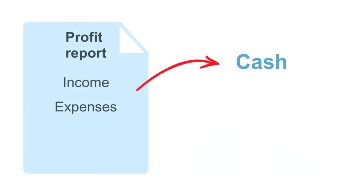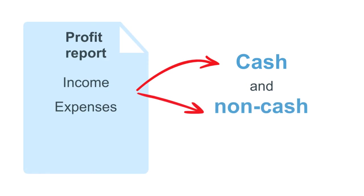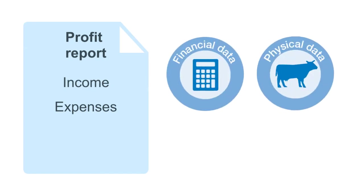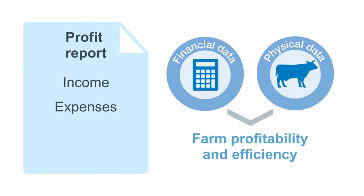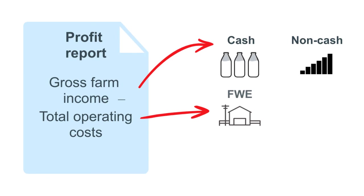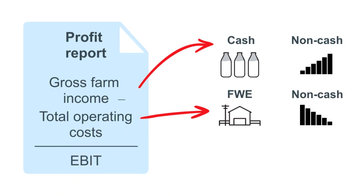Profit analysis takes cash income and expenses into account, but also non-cash income and expenses. The profit report is a whole farm analysis incorporating financial and physical data, to give you a clear picture of the profitability and efficiency of the farm business. You can see how well the farm assets are being used to provide a return. The key concepts are gross farm income — which is all cash and non-cash income such as change in livestock numbers — minus total operating costs, which are farm working expenses plus non-cash costs like imputed labour, depreciation and feed and water inventory change. This is the true cost of production. Gross farm income minus total operating costs equals earnings before interest and tax — this is the true operating profit.